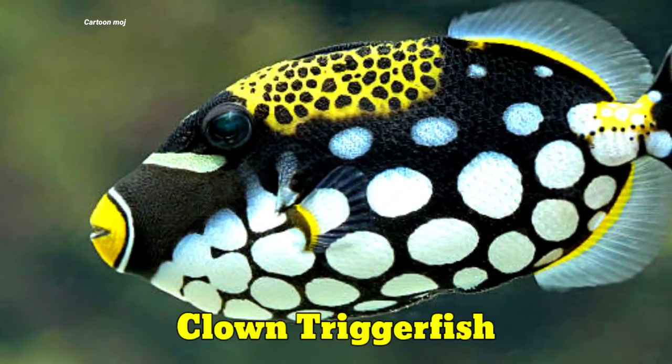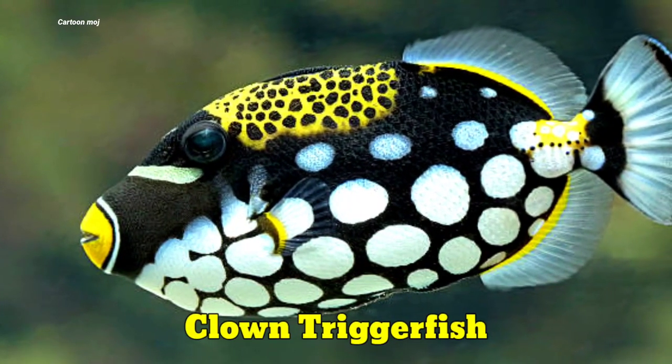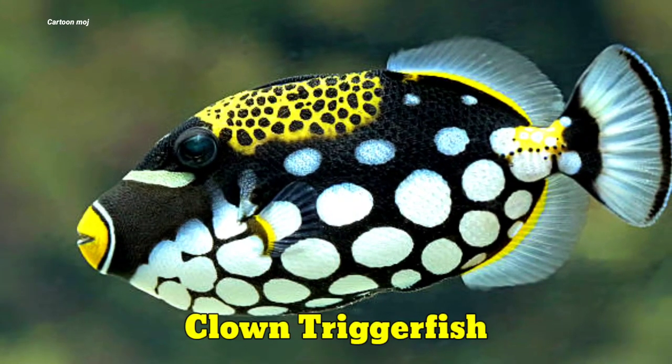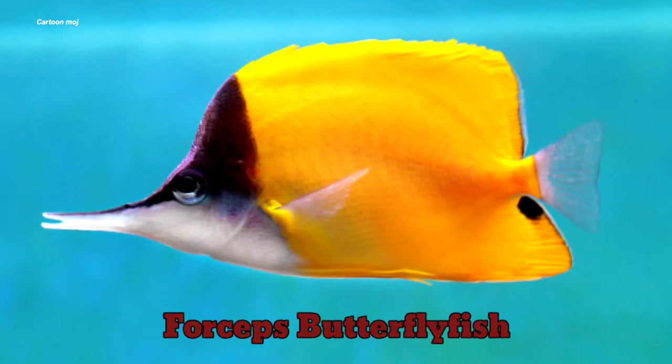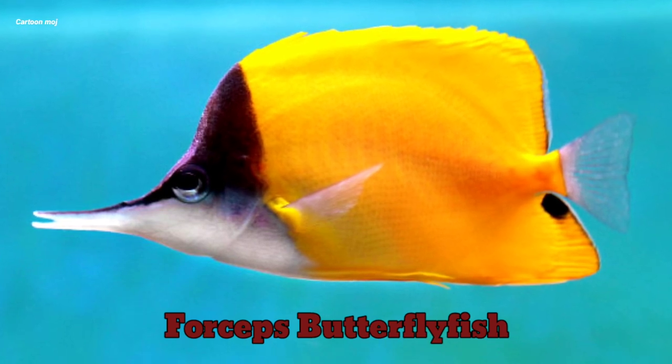Clown treagle fish. Clown treagle fish. Foreship butterfly fish. Foreship butterfly fish.